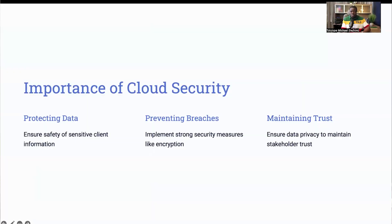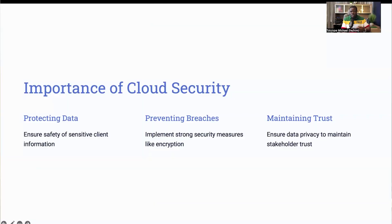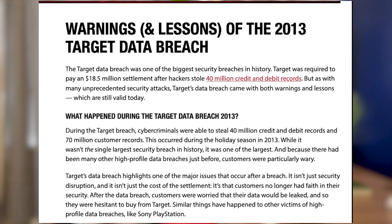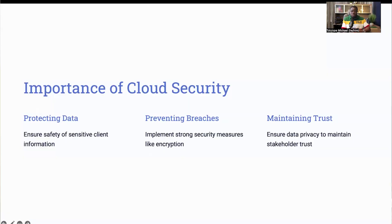Cloud security engineers prevent these scenarios by designing and implementing robust security mechanisms like encryption and access controls. They also constantly monitor cloud environments for any unusual activities and respond quickly to threats, ensuring the data remains private and secure. By safeguarding this data, cloud security engineers help maintain trust with stakeholders and clients, which is crucial for any business. A real-world example is the Target Data Breach in 2013, where hackers stole credit card and personal data of millions of customers. Effective cloud security measures could have prevented such an incident from happening.